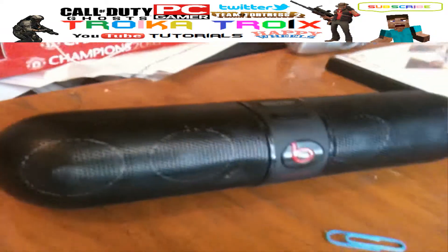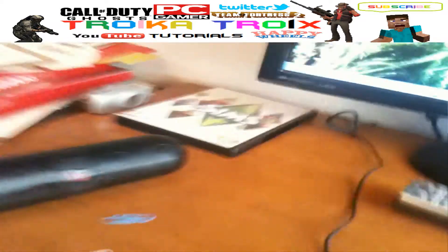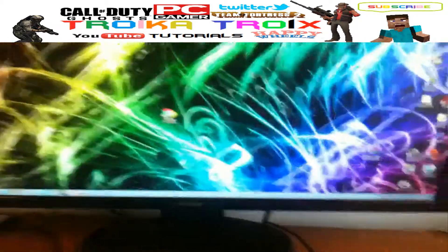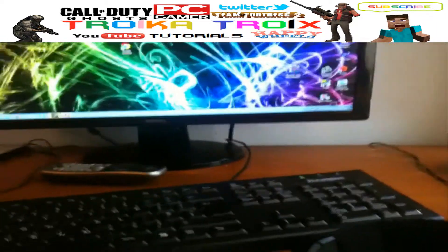These are the Turtle Beach x12 — they're really good, the mic quality is amazing. And here we have the Beats Pill, for if someone else is in here watching YouTube or something. And there's a 24-inch BenQ HD monitor.